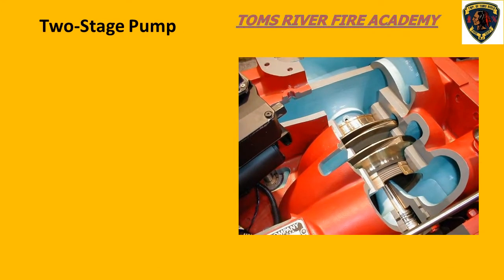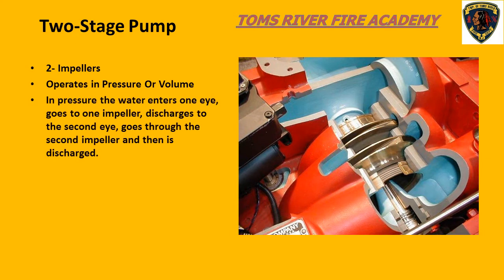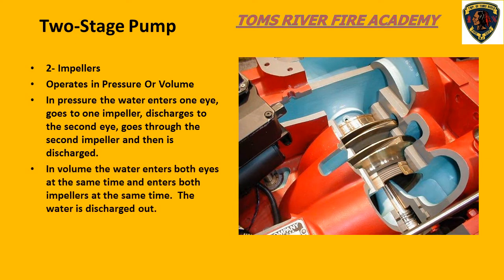The two-stage pump has two impellers and can operate in pressure or volume mode. In the volume setting, incoming water enters both impellers at the same time and is sent out to the discharge. In the pressure setting, water enters one impeller, is pressurized, then is sent to the other impeller where it gains more pressure, and then is sent to the discharge.